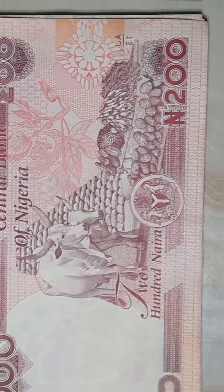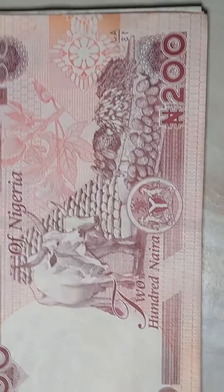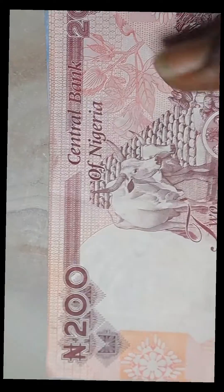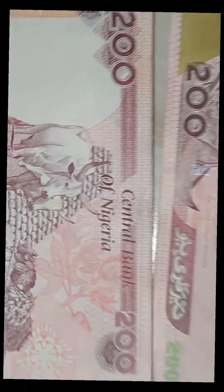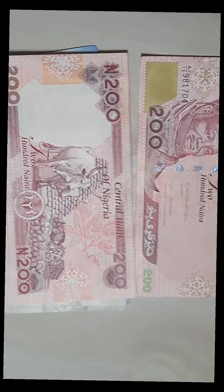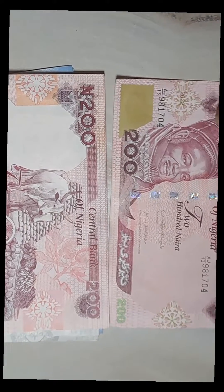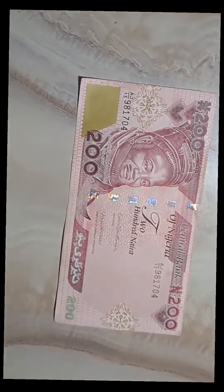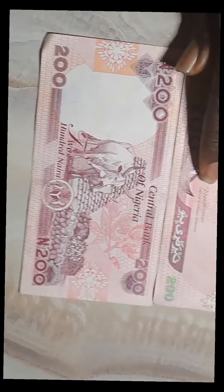This is the new 200 naira note right here. These are the notes — this is the front view, and then the flip side looks like this. Now we are going to match it up, let me take it here so that we get a better look. We are going to match it up with the old 200 naira so we can look at the difference and see which is better.